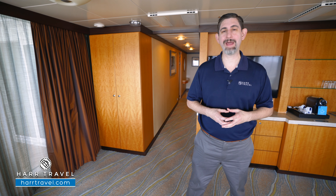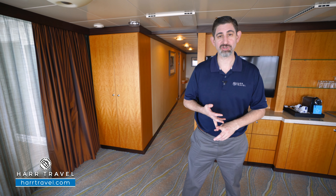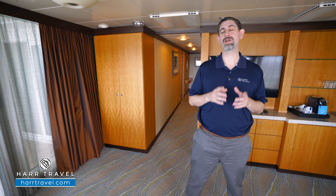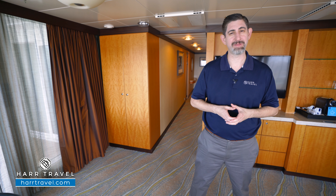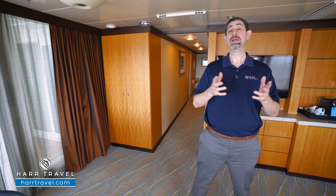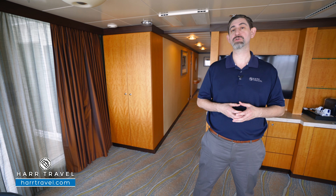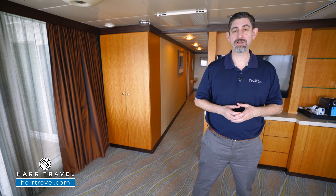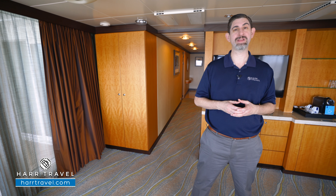Star Class is incredibly inclusive. You're going to have the unlimited beverage package, the unlimited specialty dining package. You're also going to be able to have internet for each and every single guest on board, powered by Starlink — some of the fastest internet ever at sea. You'll also have complimentary prepaid gratuities, access to the Coastal Kitchen Restaurant, a highly upgraded suite-only restaurant for breakfast, lunch, and dinner each and every single day, the suite lounge, and of course, the suite sun deck.